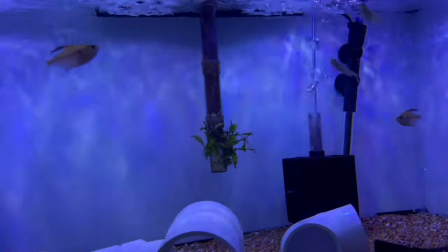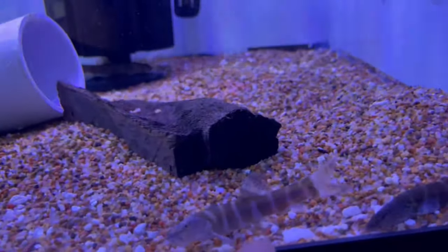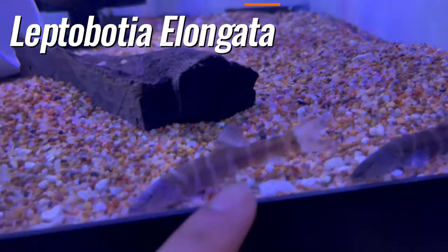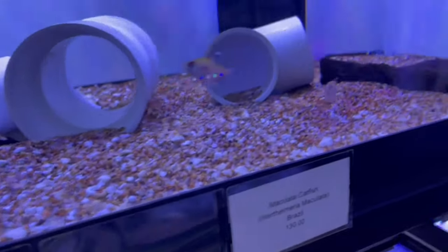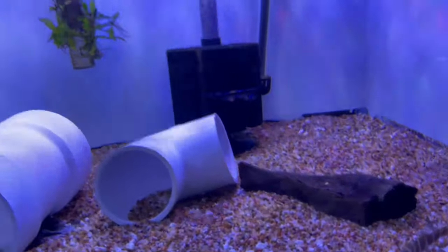This is a tank with some bleeding heart tetras. We have some pretty rare lepotia elongadas, emperor loach, imperial loach. These guys love to eat any type of granule and pellet — all the loaches should come out.